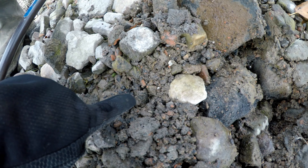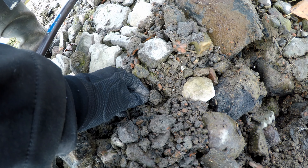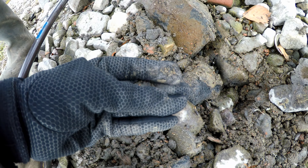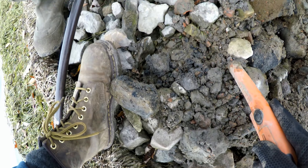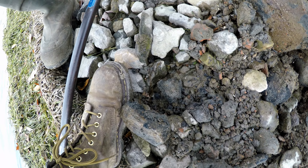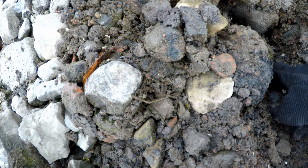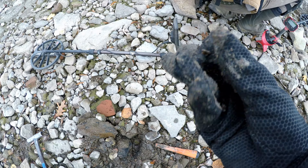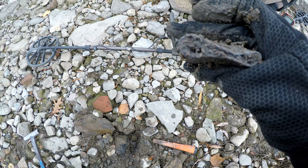There it is, right there. Oh — roundness. No, it's a rock. Is it a rock? Yeah, it's a rock. Maybe that's not what you saw with your pinpointer. There it is — that was my signal. Big hunk of lead.